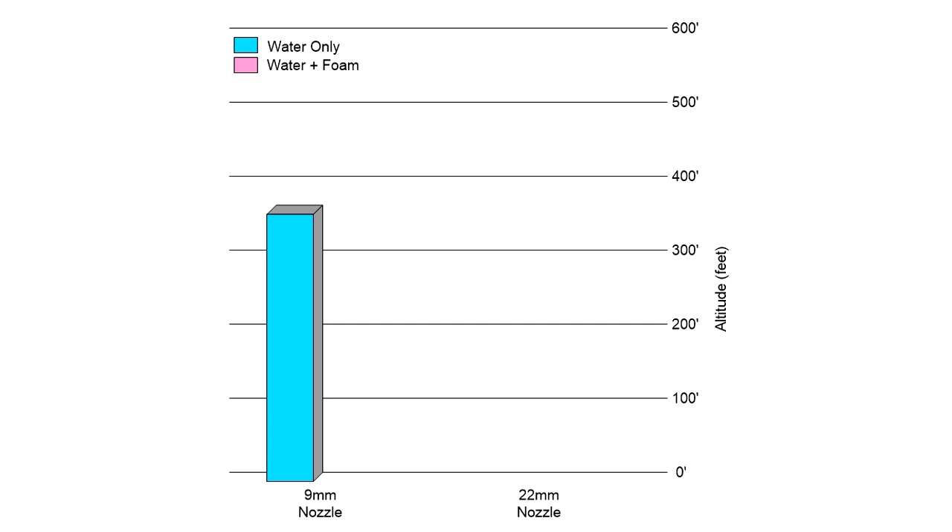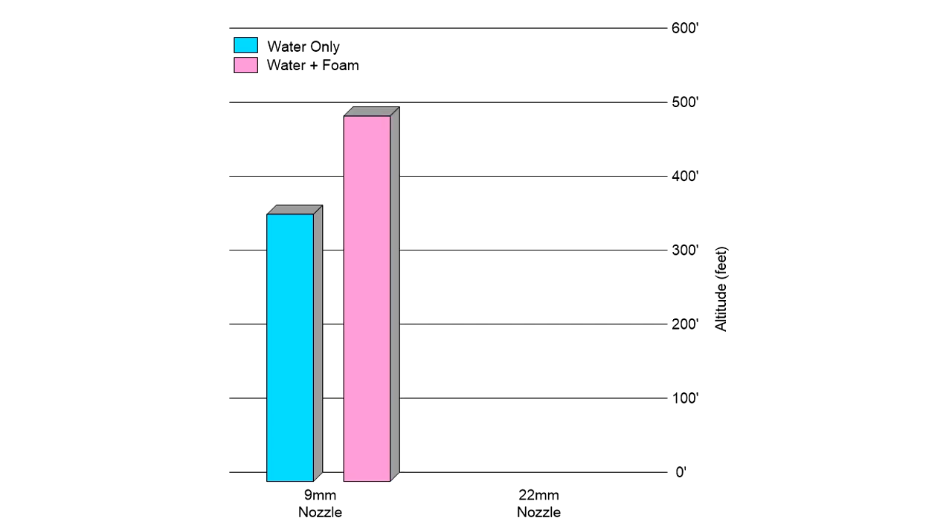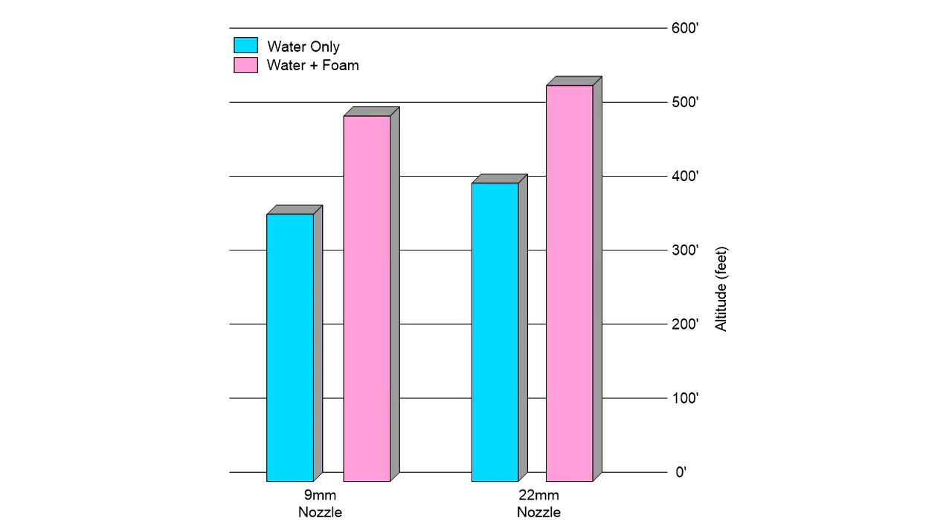In these tests the rocket went approximately 36% higher with the 9mm nozzle and foam. For the 22mm nozzle it went about 32% higher with foam than with water alone.